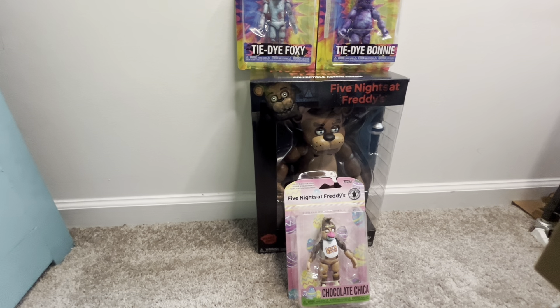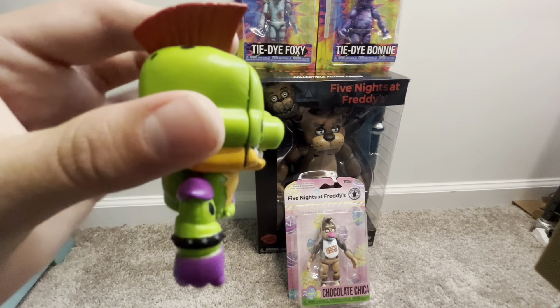Gonna grab the second face - I'm gonna rip off his legs. The recording decided to cut off the second I cut off his legs, so - well, here is the Shattered Monty. Looks pretty good.